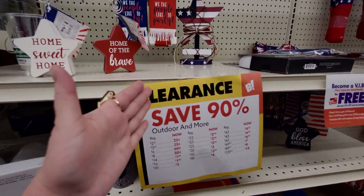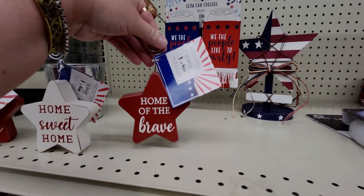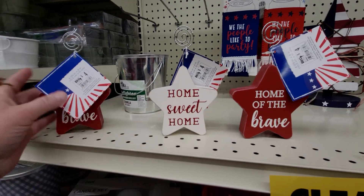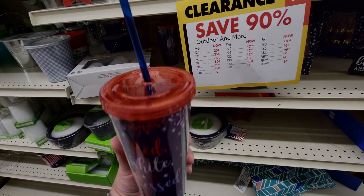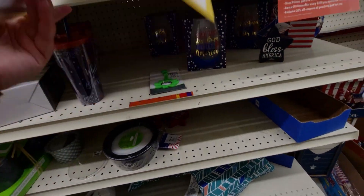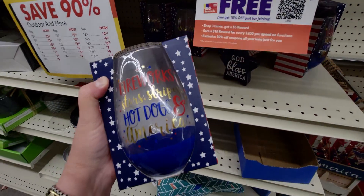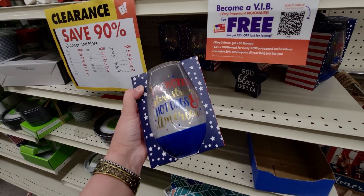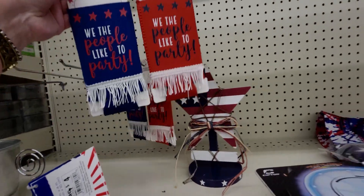Now over here they have 90% off 4th of July, which I'm really excited to see. These little picture holders and place card holders are going to be only 40 cents. These tumblers are super cute — 'red, white and blessed' — and this would be 80 cents only. More of these little tumblers, this is a glass with fireworks, stars, stripes, hot dogs and America — $1 from $10.